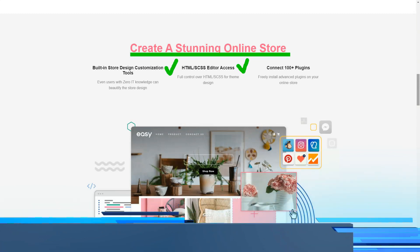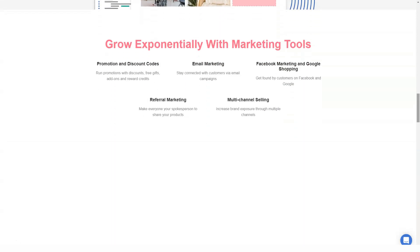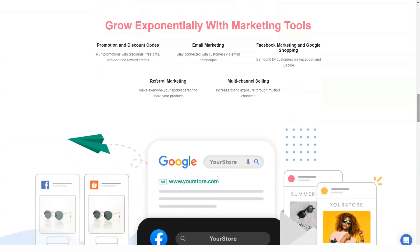Other benefits are that you are eligible for a 30 to 50% discount when you sign up for annual plans. You are also eligible for a free trial before launching your store. EasyStore does not charge any customization fees for your store compared to a custom website.